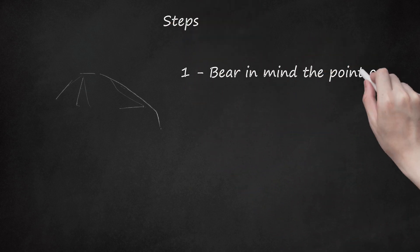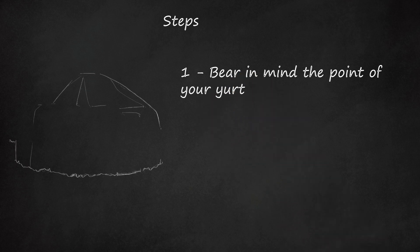Step 1: Bear in mind the point of your yurt. There are many reasons why you might choose to live in a yurt, ranging from affordability to living a sustainable, nomadic lifestyle. Many yurt dwellers are not keen on the idea of permanency, such as sinking in foundations and living in the same spot for many years. However, it is entirely up to you whether you're adding a yurt for permanent or nomadic reasons, or anything in between such as your annual summer retreat.